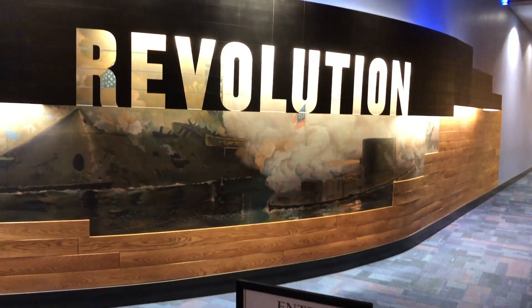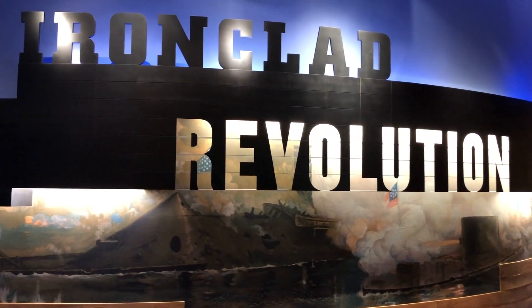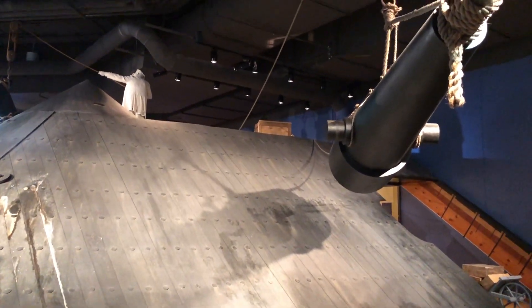On March 8, 1862, the CSS Virginia steamed into the mouth of Hampton Roads, Virginia, and for one day the Confederate Navy ruled the seas as the CSS Virginia sank two Union warships blockading the Confederate harbor.